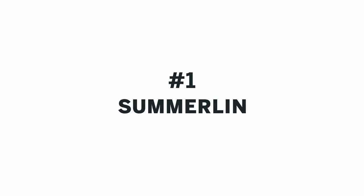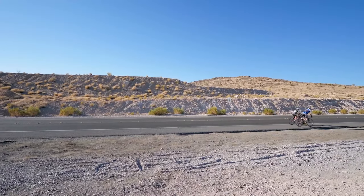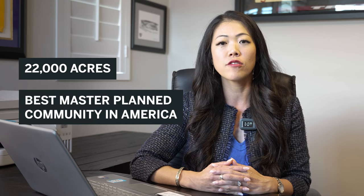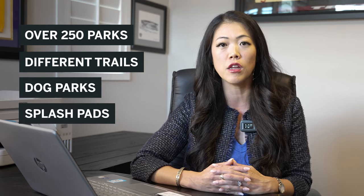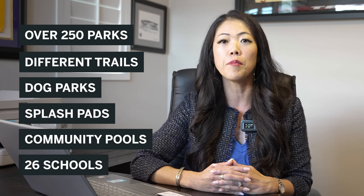Starting with number one: Summerlin. Summerlin is the largest master plan community located on the northwest side of Las Vegas Valley. It's adjacent to Red Rock Canyon and a lot of the beautiful hiking and trails along the western side of the valley. Summerlin spans over 22,000 acres and has been voted best master plan community in all of the U.S. Summerlin features over 250 parks, all with different trails, dog parks, splash pads, community pools, as well as 26 schools, including both private and public schools.